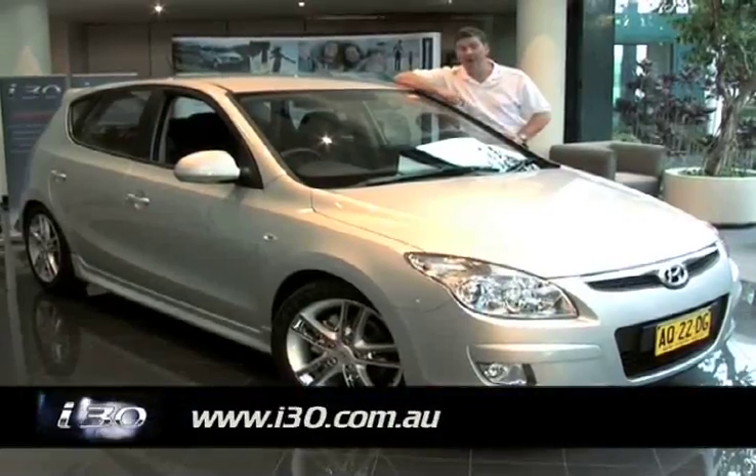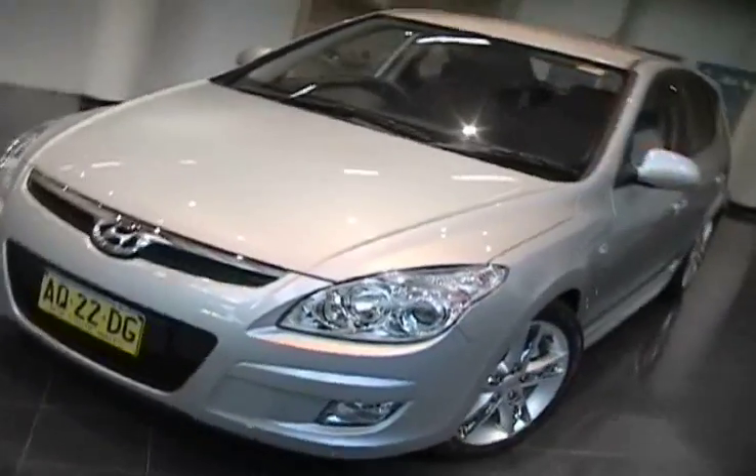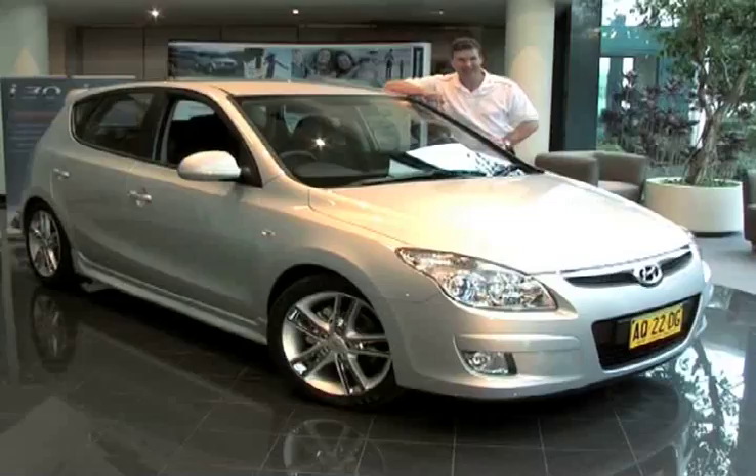Don't forget to use your free USB. Jump onto the web and look at i30.com. You can find out more about the car, download free music with thanks to Sony BMG, and there's the chance to win an i30, all thanks to Hyundai.